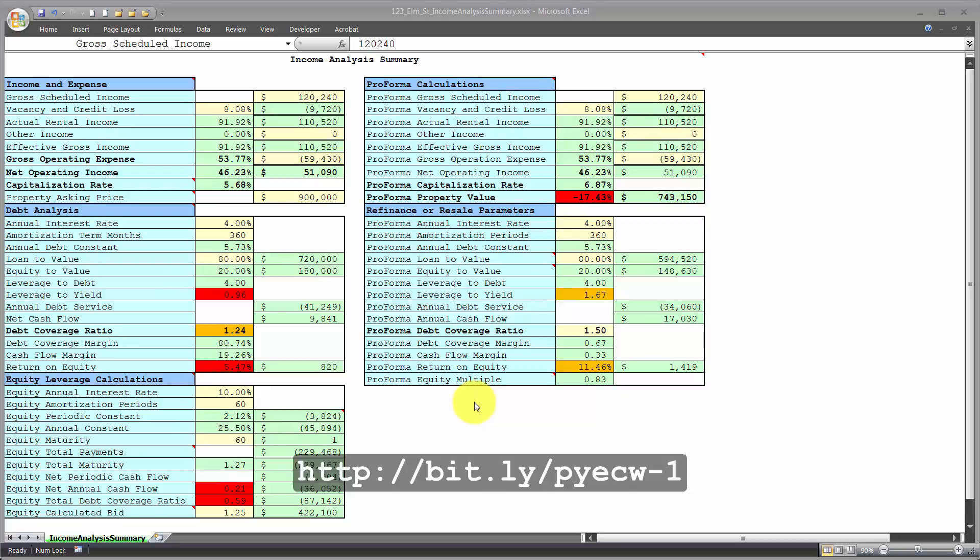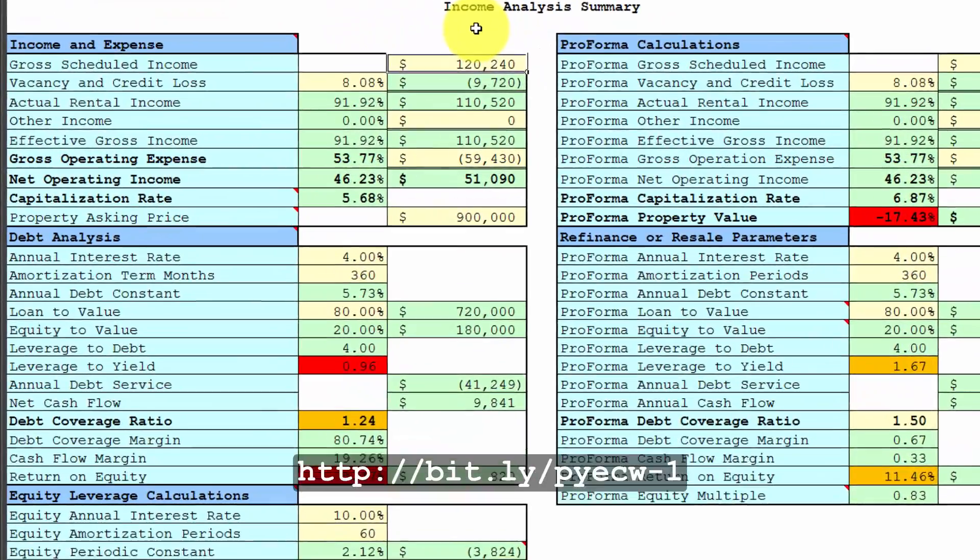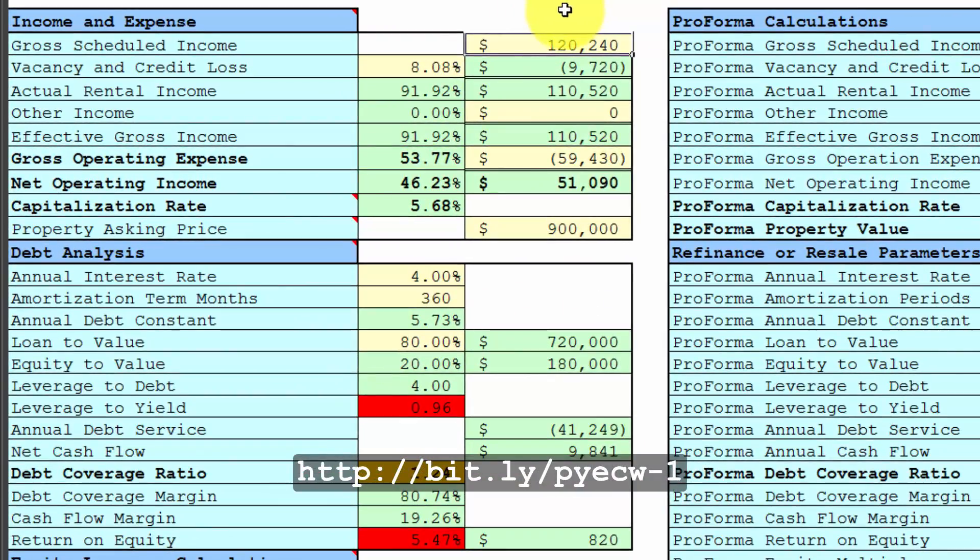Welcome. This is Blended Financing Spreadsheet video tutorial number two. My name is Jeffrey Smith. I received a brochure of an income property with these actual numbers and plugged them into my income analysis summary spreadsheet.